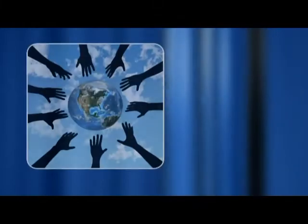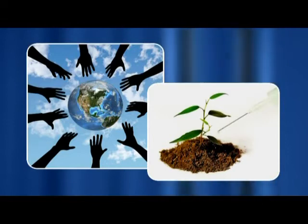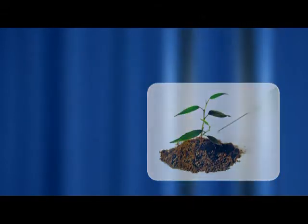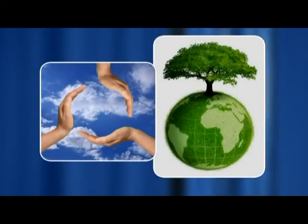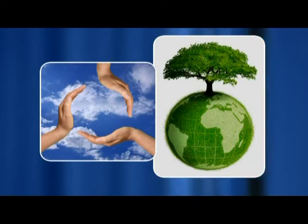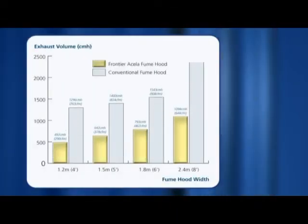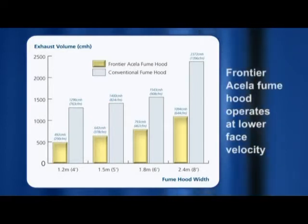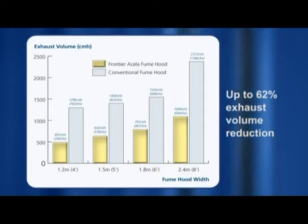The need and desire to conserve energy, use sustainable materials, and protect the environment are very compelling. In addition to being noble from an environmental aspect, this strategy can also contribute to cost containment. As a dynamic and progressive company, ESCO is devoted to these goals. The Frontier Acela fume hood is designed with energy savings in mind and can operate at a lower face velocity than most conventional fume hoods while achieving superior performance and containment.